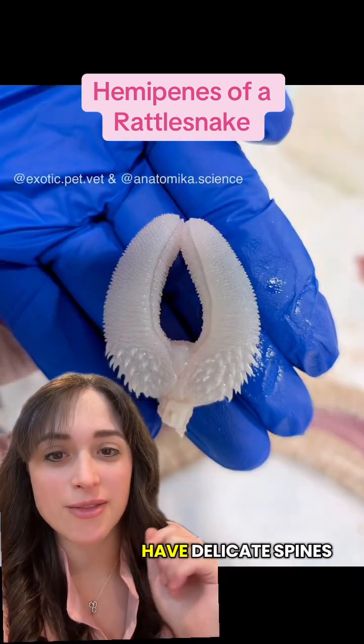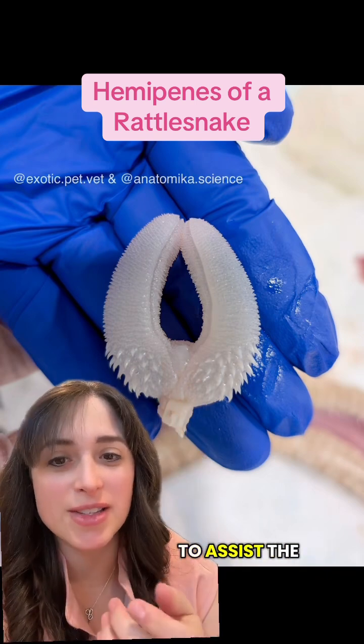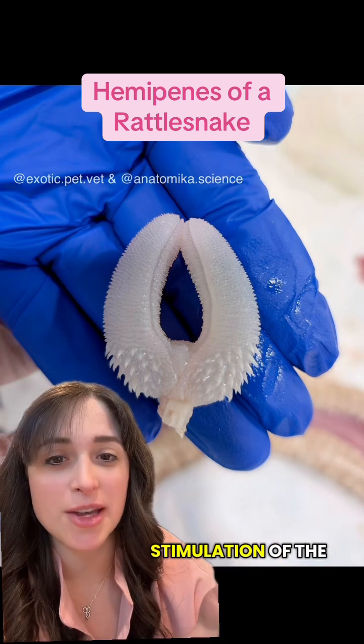Some species of snakes and lizards have delicate spines at the base of their hemipenes. These are thought to assist the male in positioning during mating as well as proper stimulation of the female.